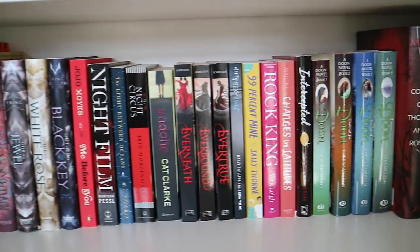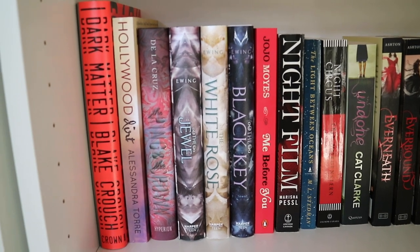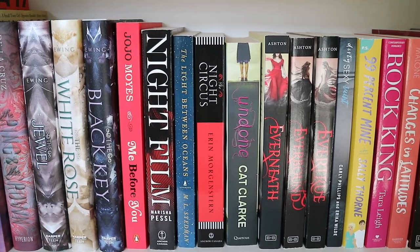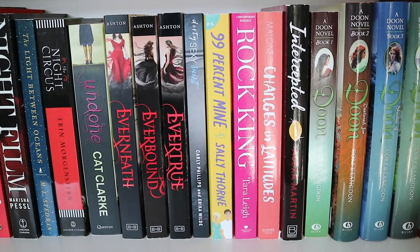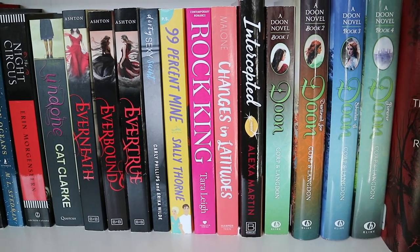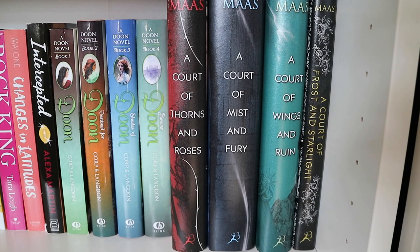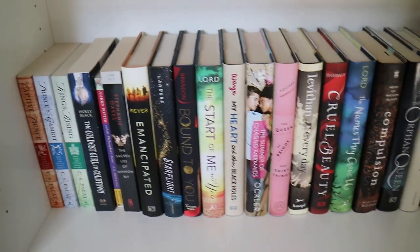Now onto the fifth shelf. I have Dark Matter by Blake Crouch. Hollywood Dirt by Alessandra Torre. The Ring and the Crown by Melissa de la Cruz. The Jewel, The White Rose, and The Black Key by Amy Ewing. Me Before You by Jojo Moyes. Night Film by Marisha Pessl. The Light Between Oceans by M.L. Stedman. The Night Circus by Erin Morgenstern. Undone by Cat Clarke. Everneath, Everbound, and Evertrue by Brodi Ashton. Dirty Sexy Saint by Carly Phillips and Erica Wilde. 99% Mine by Sally Thorne. The Rock King by Tara Lee. Changes in Latitude by Jen Malone. Intercepted by Alexa Martin. Dune, Destined for Dune, Shades of Dune, and Forever Dune by Carey Corp and Lorie Langdon. And A Court of Thorns and Roses, A Court of Mist and Fury, A Court of Wings and Ruin, and A Court of Frost and Starlight by Sarah J. Maas.